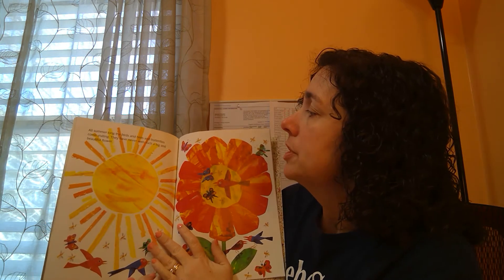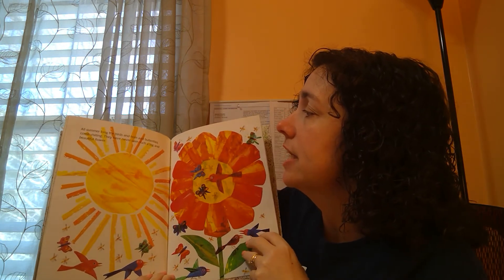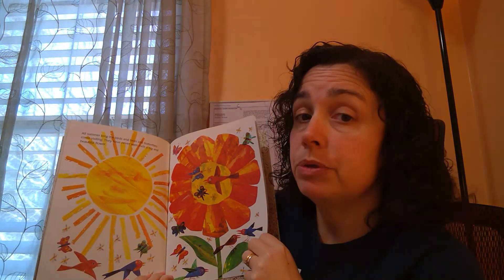All summer long the birds and bees and butterflies come visiting. They've never seen such a big beautiful flower.